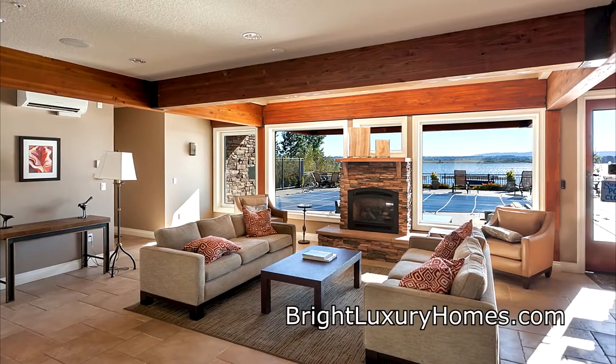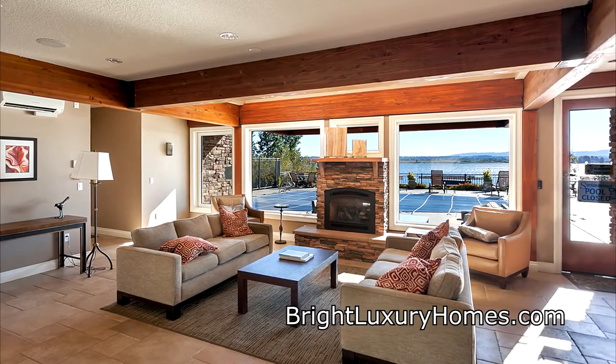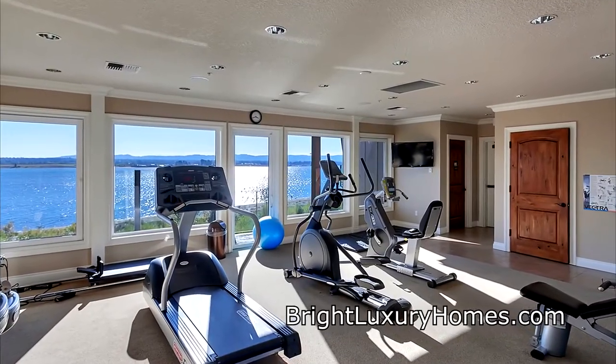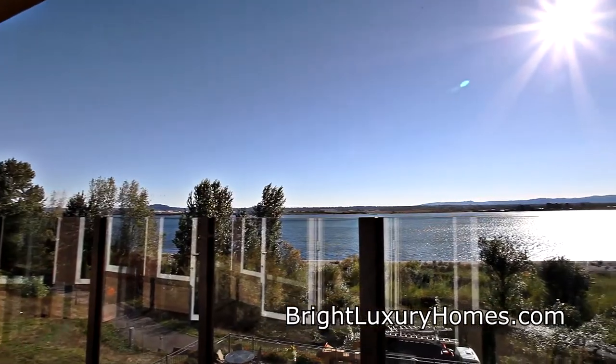Living here, you can enjoy the three-story recreation building, complete with a meeting room, pool, jacuzzi, steam room, party room, and an exercise room, all with fantastic river views.